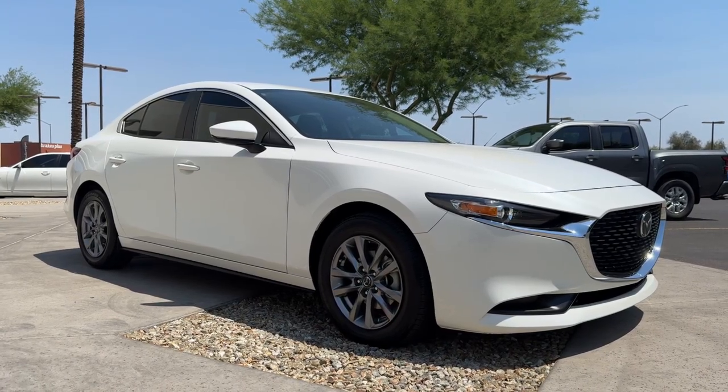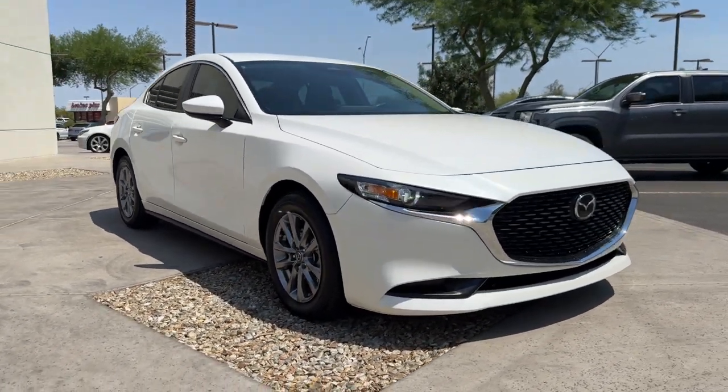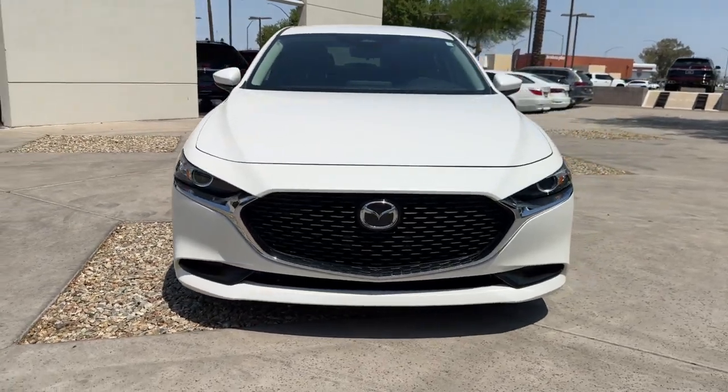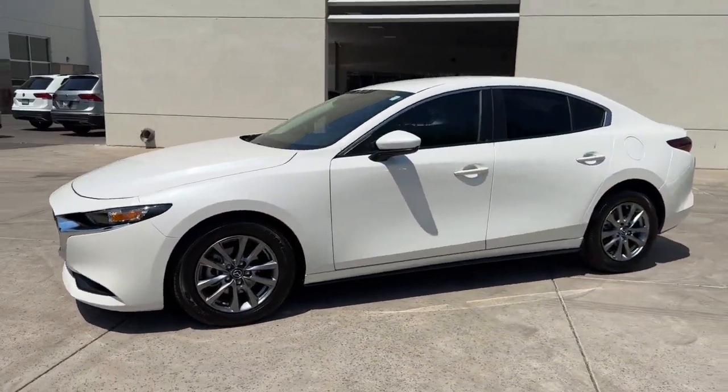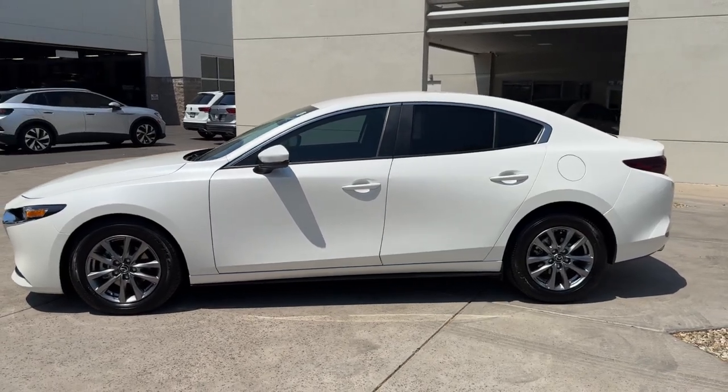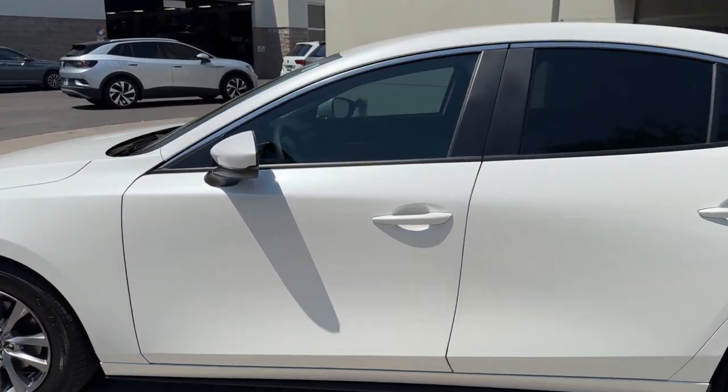Get acquainted with the 2024 Mazda Mazda 3. With less than 5,000 miles on the odometer, this vehicle provides excellent value. Here's a 3 that's poised to put the fun back into your daily drive.